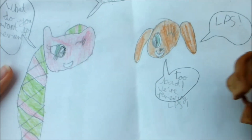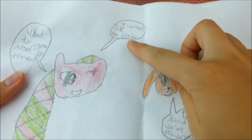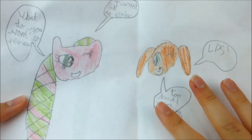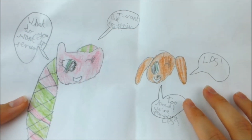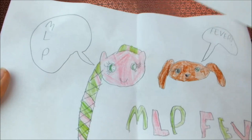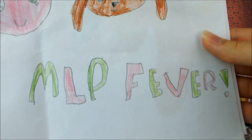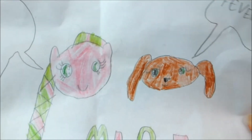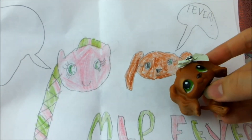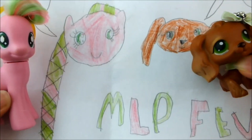Oh here's another one of my mascot and OC. My pony says 'What do you want to review?' The dog says 'LPS' but my pony says 'I want to review MLP.' 'Too bad, we're reviewing LPS.' You know sometimes I do kind of have debates with myself like that — I have so many videos I'm making recently and it's hard to keep track of it all sometimes. And here they are again — it says 'MLP Fever' in pink and green writing because those are my favourite colors. Thank you so much for your lovely drawings — I'm so glad you included my Littlest Pet Shop mascot because she really is just as big a part of MLP Fever as my OC is, and they look so cute together.